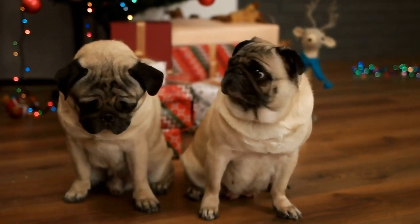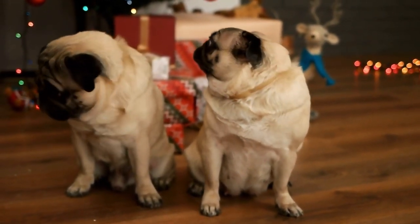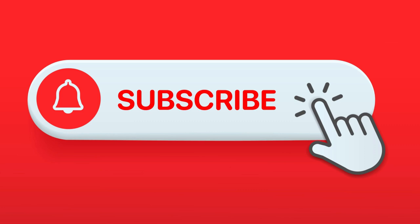Thank you for watching and be sure to subscribe. Turn on the notification bell for more content like this. I'll see you in the next video.